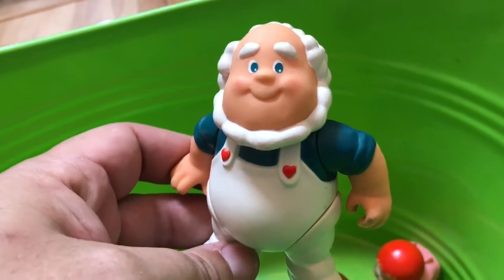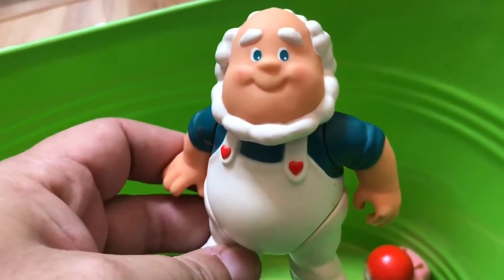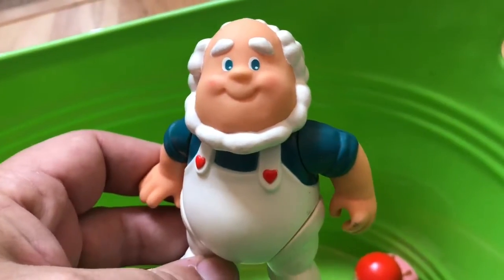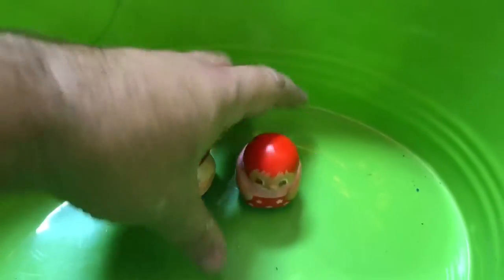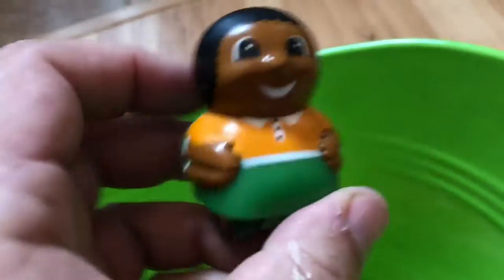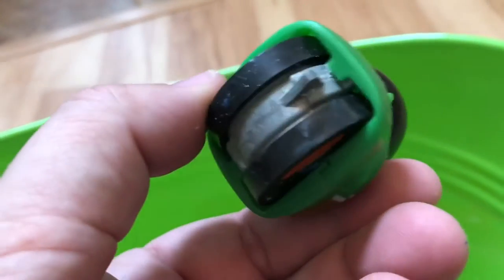I don't know who he is — I've seen him before but I don't know. If anybody knows who he is, let me know. I love toys, I just don't know what they all are. And I don't know who these little guys are either — we have wheels on them.